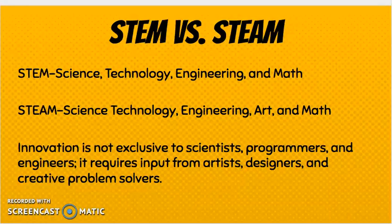The premise behind STEM is that innovation is not just exclusive to scientists, computer programmers, and engineers. It requires input from artists, designers, and creative problem solvers. So maker spaces are truly for everyone.